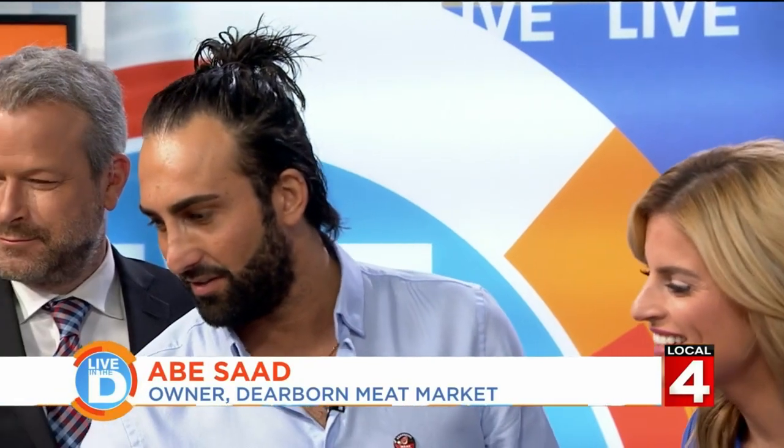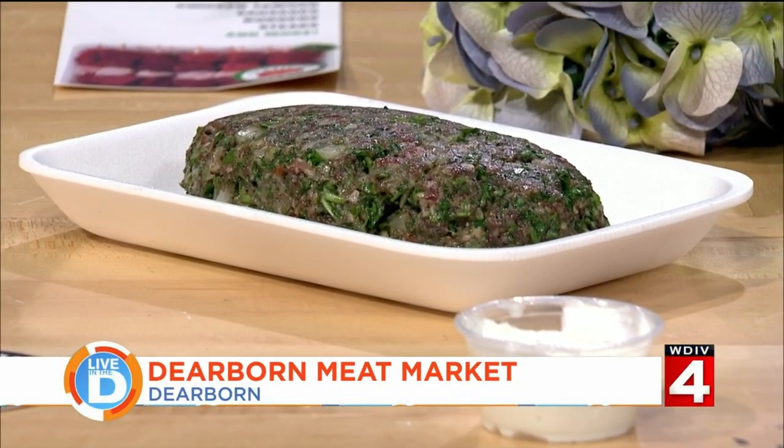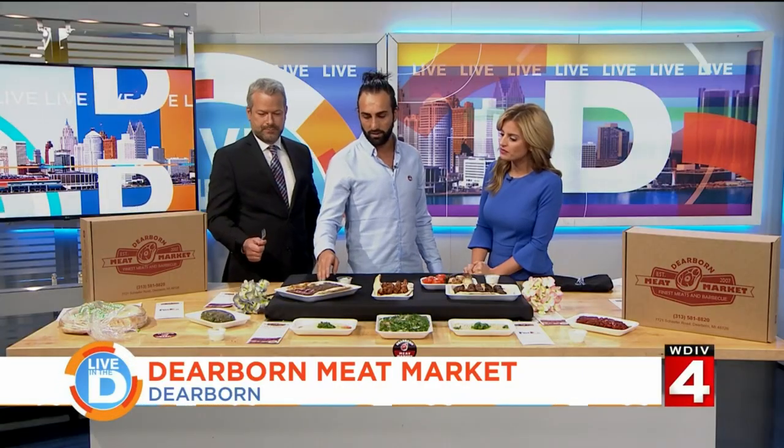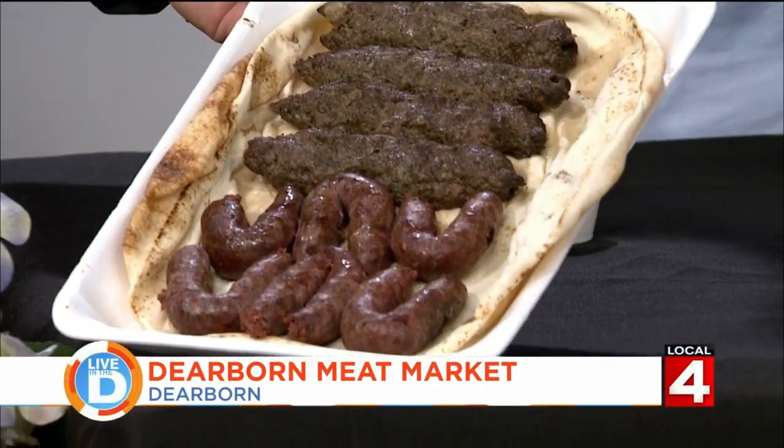Joining us today is Abe Saad, owner of the Dearborn Meat Market. He brought some food to the studio. We have raw kafta — ground meat mixed with parsley, onions, and a hint of jalapeños, made to eat raw. Then grilled kafta kebabs. And beef makanik, which is a beef sausage.